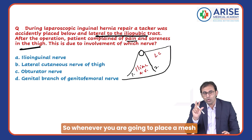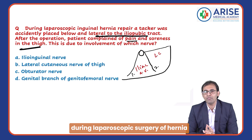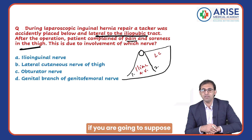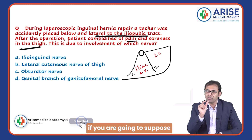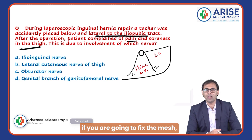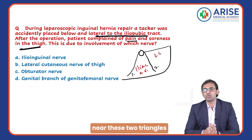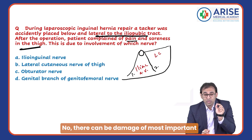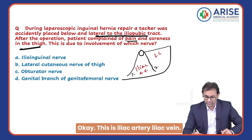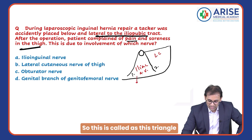Whenever you are going to place a mesh during laparoscopic hernia surgery, if you fix the mesh near the first triangle, there can be damage to the most important blood vessels — the iliac artery and iliac vein. Because of this risk, this triangle is called the Triangle of Doom.